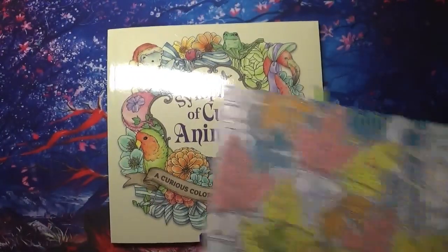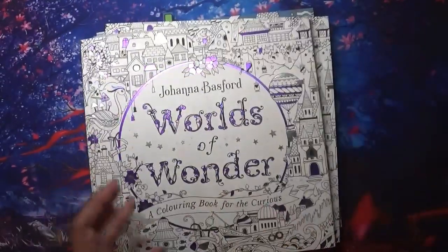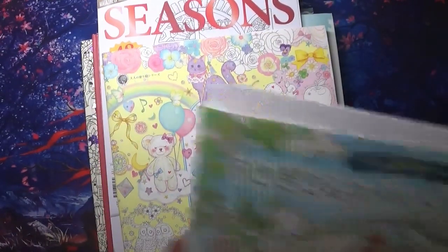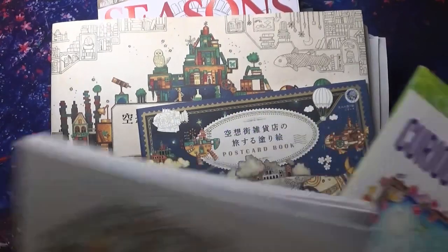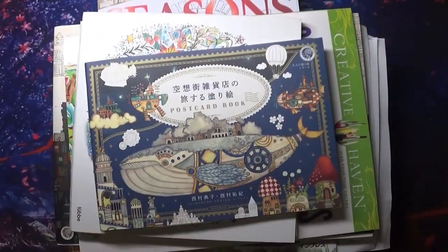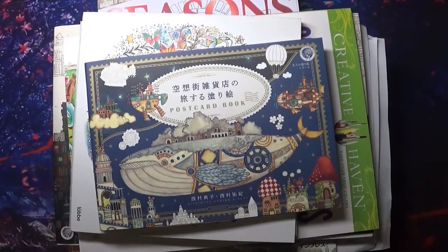So yes, I'm planning on not sleeping in August - just coloring away day and night! Not really, but that's what I'm hoping. I'm hoping to do as many pages as I possibly can and anything I don't get done can hopefully move on to September. Until next time guys, take care, happy coloring, bye!